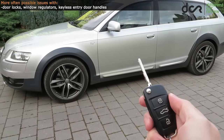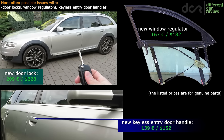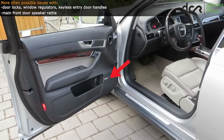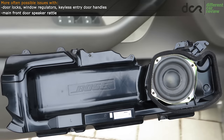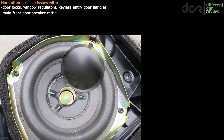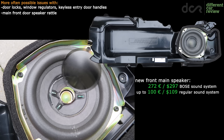The usual stuff like door locks, window regulators, or keyless entry door handles can of course break, so check these basic features first. Then it's good to check the main front door speakers which can rattle — turn up the volume and listen for a speaker rattle. This is caused by the plastic speaker dust cap which gets loose since the glue under it weakens over time. In this case you can remove the dust cap and re-glue it back, or you can buy a new speaker.